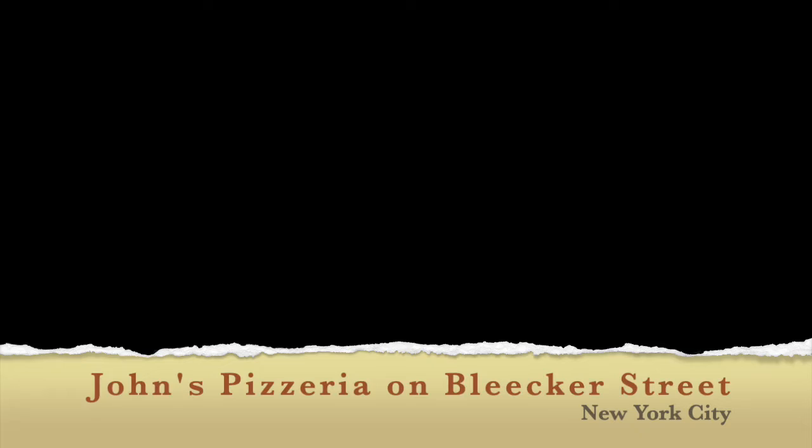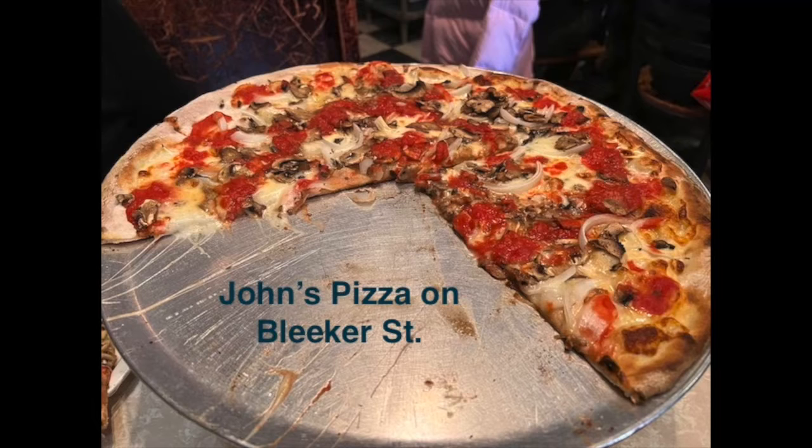This video is part of our traveling in the USA series. Today we're going to eat at John's Pizzeria on Bleecker Street in Greenwich Village. John's Pizza on Bleecker Street in the Village is, in my opinion, one of the best pizzas in New York City.